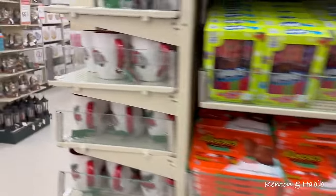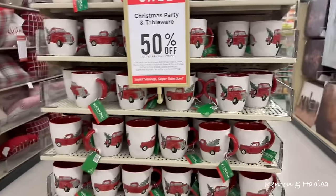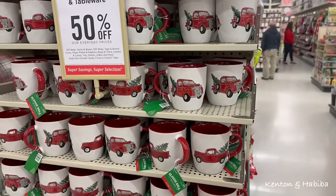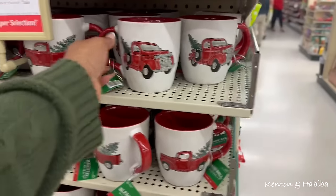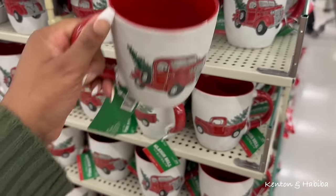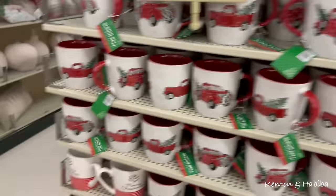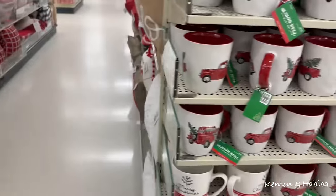Let's go see some mugs. I did not buy a mug this year, I really did not. But this is not really my style. If you like that country vibe, then that's for you.